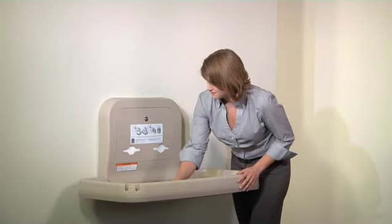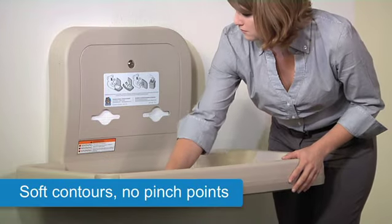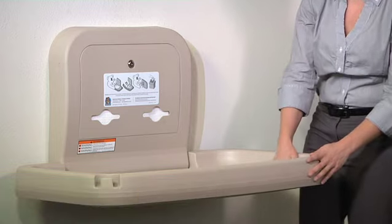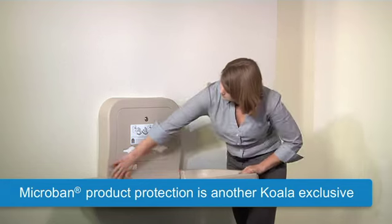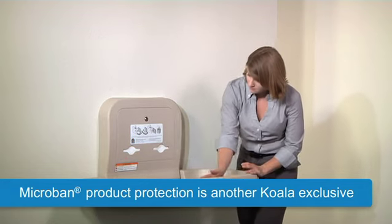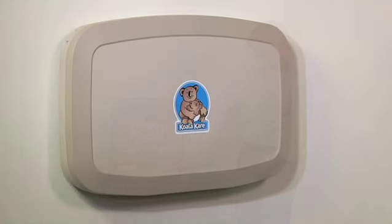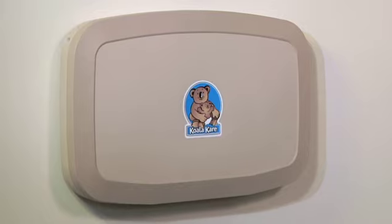The KB200's interior has concave contours that cradle the baby without any pinch points. The bed contains microband antimicrobial product protection — a Koala exclusive — and helps keep the unit cleaner between maintenance cycles. Further, the KB200 passes the most current ASTM and European safety standards.